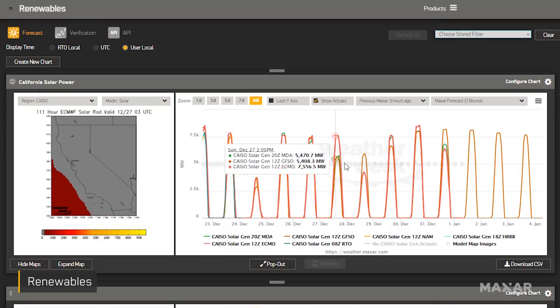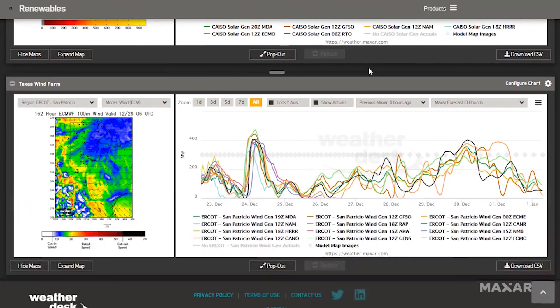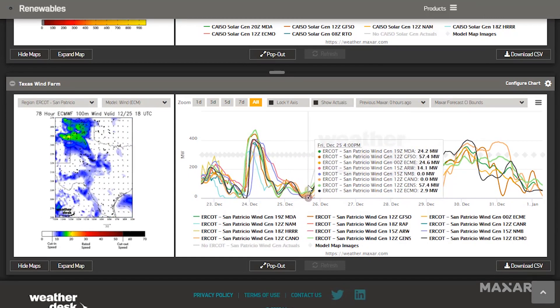Renewables offers quick access to forecasts for wind and solar generation with hourly predictions. This global capability offers regional or farm-level granularity.